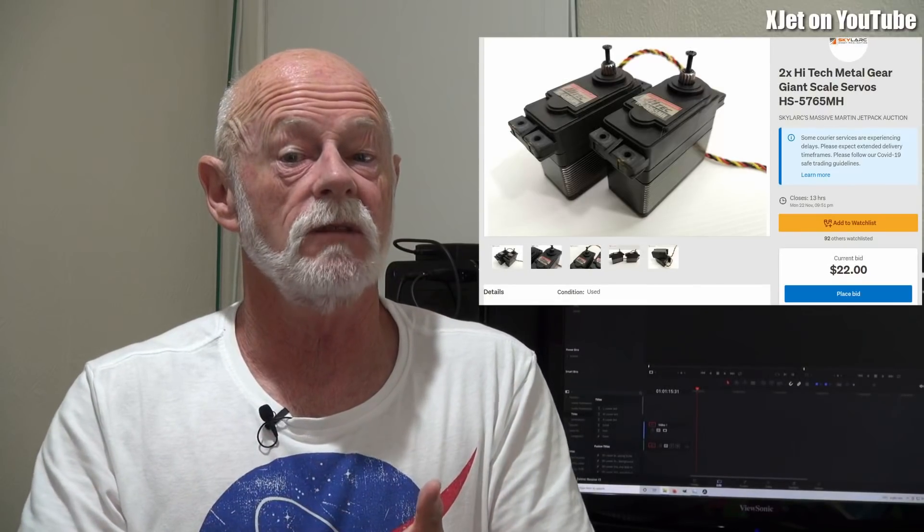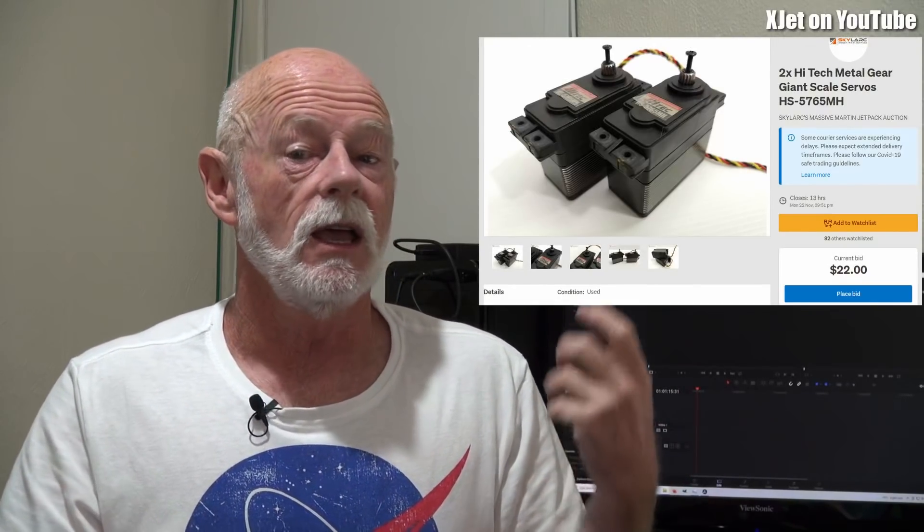But that's probably the least interesting thing in the whole auction. There are lots of radio-control model servos — high-torque, high-tech, metal-geared, digital servos going for pretty low prices compared to their original purchase value. There are some Vault servos. Anyone who's worked in the drone or UAS industry will know that Vault servos are very highly regarded — metal case, metal gear, high torque, high precision.